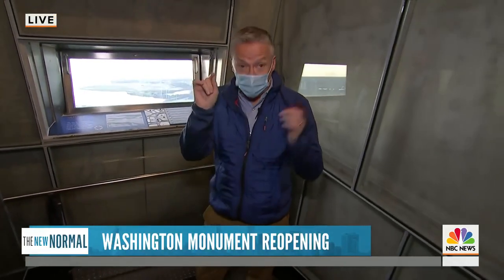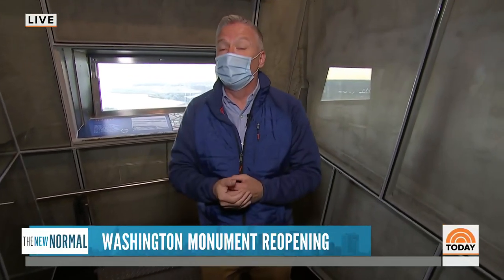One last thing I should have mentioned: if you come here, you've got to wear a mask. Otherwise, you don't get in.